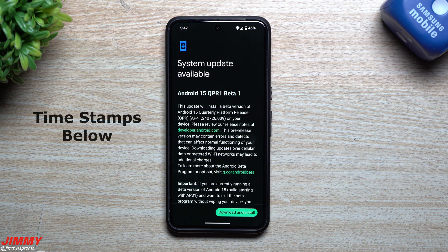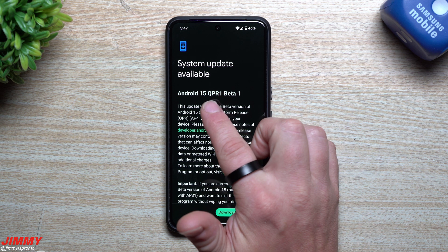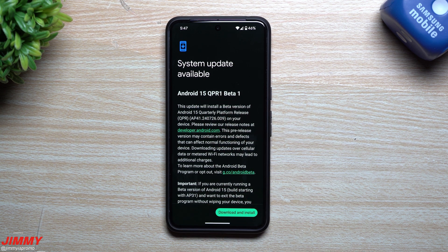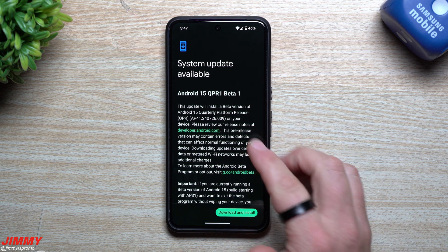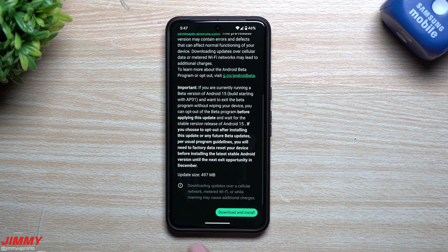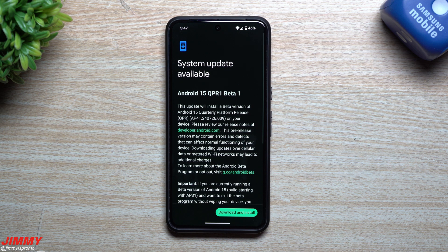Hey everybody, welcome back to the channel. My name is Jimmy and today is August 22nd. Google just pushed out its Android 15 QPR1 Beta 1 update. This is where you'll normally see quite a few brand new features such as their feature drop. This one will become stable during the month of December.